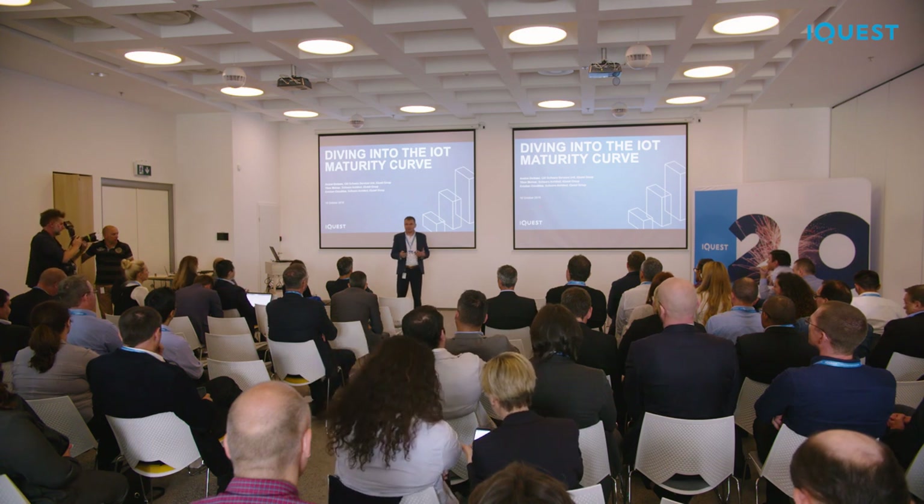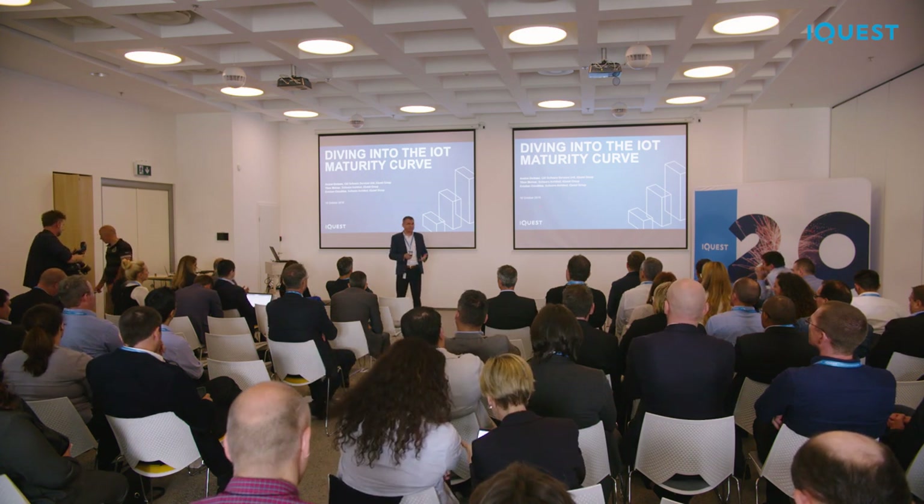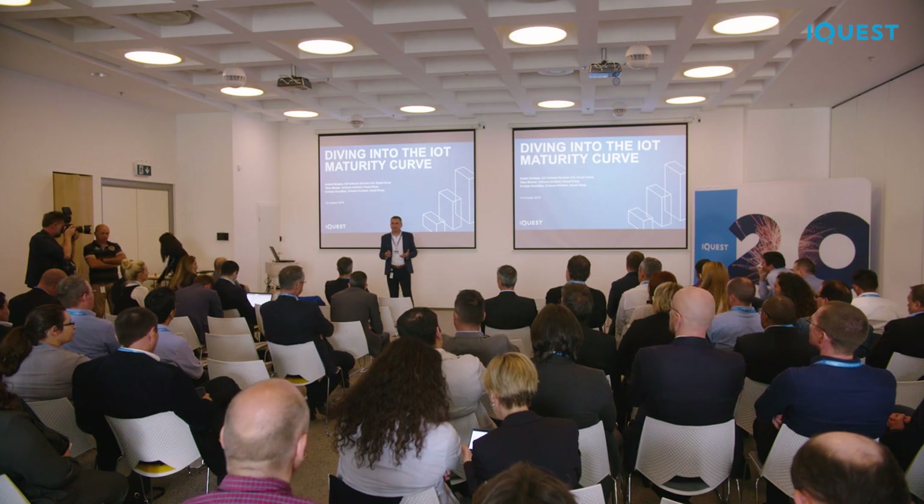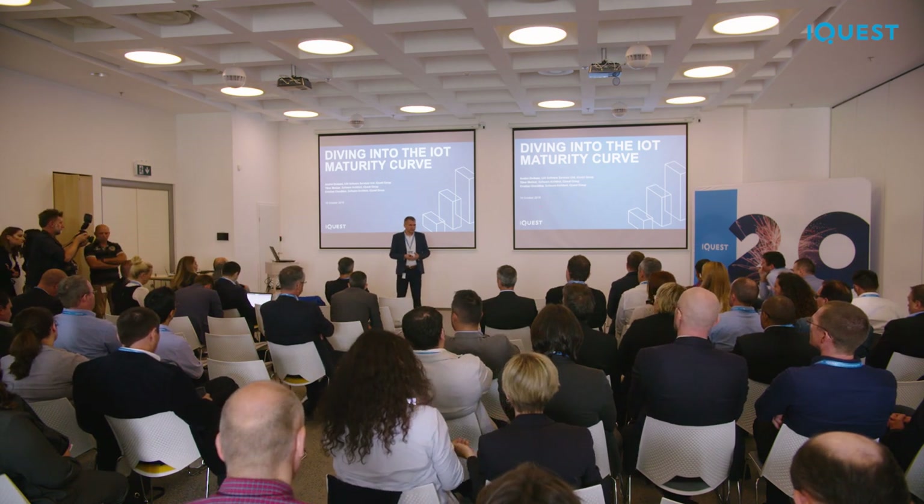We are an IT company, so we provide IT solutions, and our mission is to bring technology into the business. Among the cool things we do, we always scan what technologies are out there and what is possible to bring them to the business and make business not only more efficient, but also cooler and more fun when working with technology.